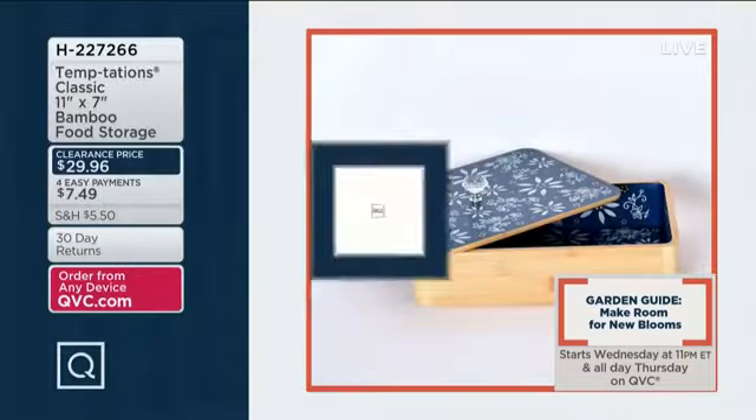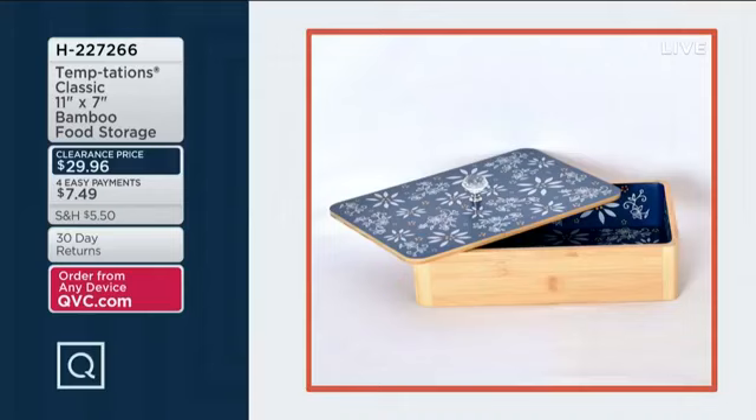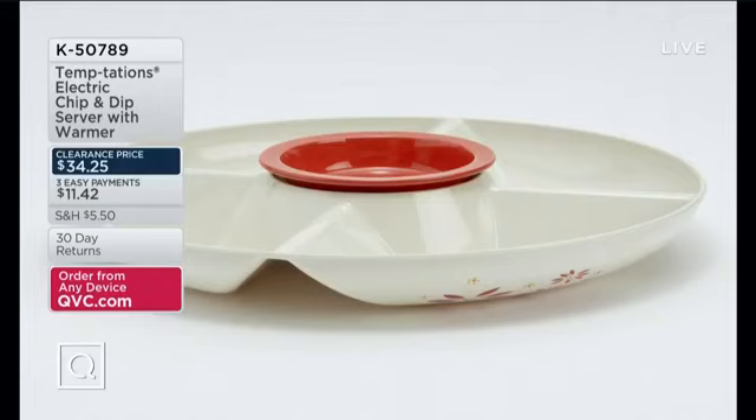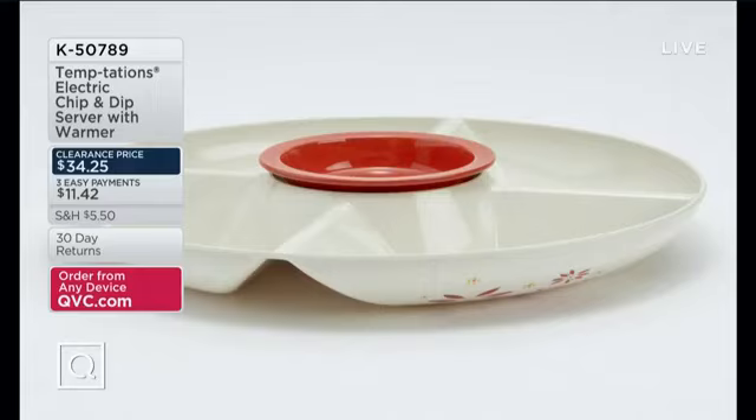Everything is on clearance! Coming up: item number H227266, a classic 11-by-7 bamboo food storage box — $29.96. Also item number K50789, an electric chip and dip server with warmer — $34.25, three easy payments of $11.42. Perfect to get home for the big game and keep all your chips and dips nice and warm.